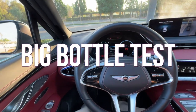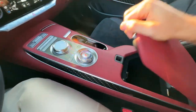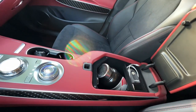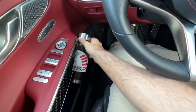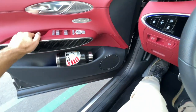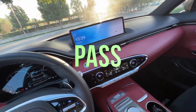Now for the big bottle test — will it fit in the GV70? The cup holders are too small for it. In the center console, sneak it in sideways — it fits, just barely. The door pocket ejects it. So we do have one spot in the GV70 — it passes the big bottle test.